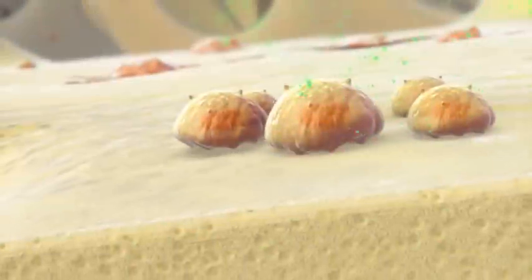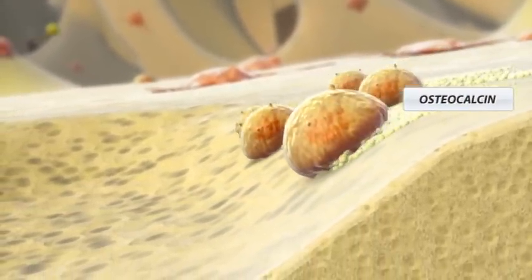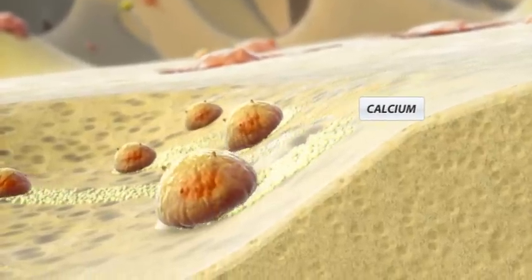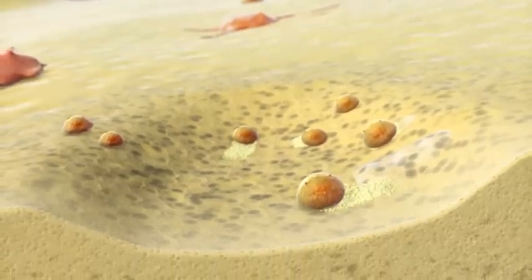The osteoblasts lay down the osteocalcin on top of the existing bone matrix. The name osteocalcin means osteo, meaning bone, and calcium, meaning calcium. It extracts calcium from the environment and binds it to the bone.